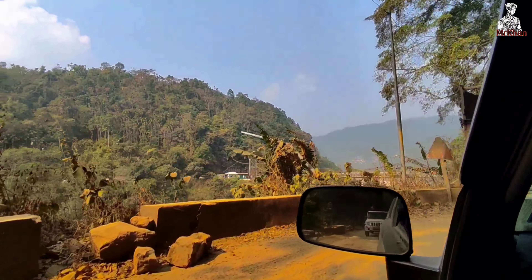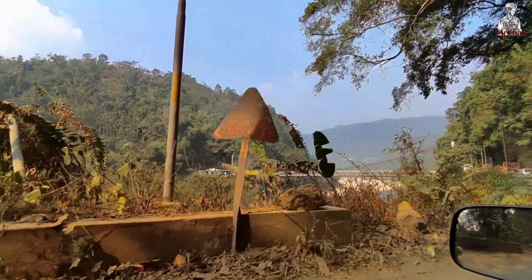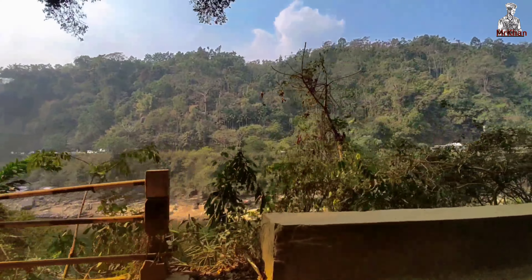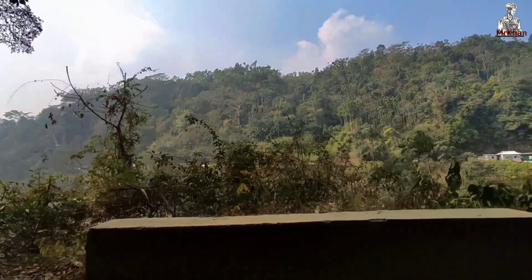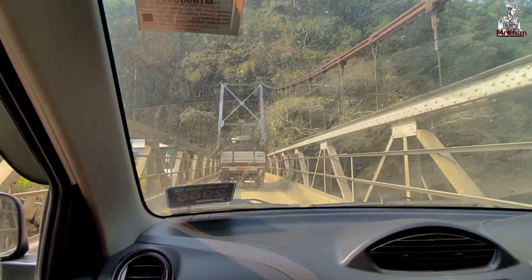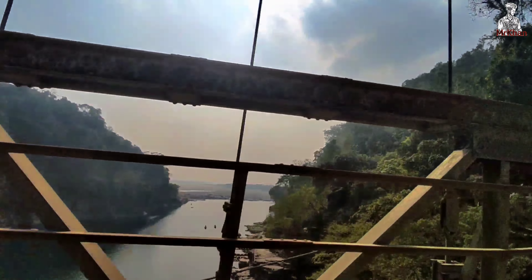Now it is 11 o'clock. I booked a shared car to Shillong with 3 other people. Our car can seat 5 people including the driver. Bye bye Bangladesh! Our total car rental is 1,600 rupees — 400 rupees per person. Everyone, don't miss the road view on the way.